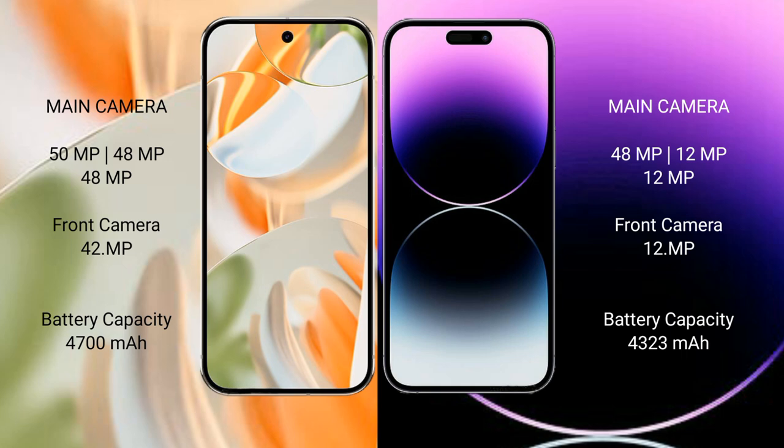Google Pixel 9 Pro has a 4,700mAh battery with 27W fast charging support. iPhone 14 Pro Max has a 4,323mAh battery with 30W fast charging support.